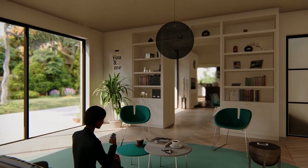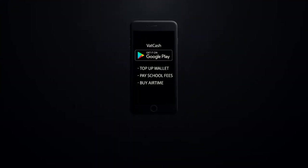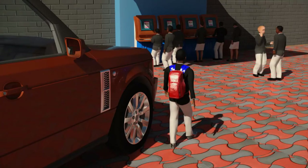Parents can download the VATCash TalkShop app on their mobile devices and can top up their child's wallet, make school fees payments, and even buy airtime for their kids using their bank ATM cards.